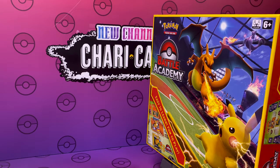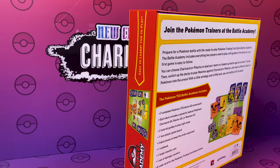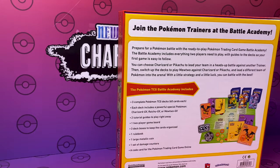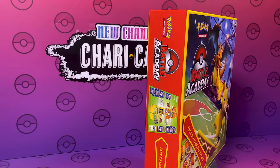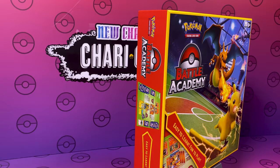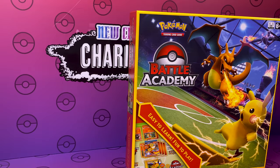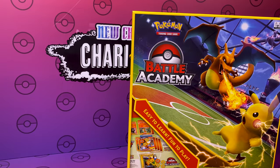We've got the green light everybody! The Pokemon Battle Academy is now available here in the UK from the 31st of July 2020. This is for anyone that's trying to get back into Pokemon or have never had a go at the TCG. So this is perfect for us parents to try and find out what to do with this stuff.